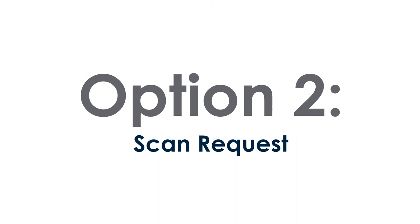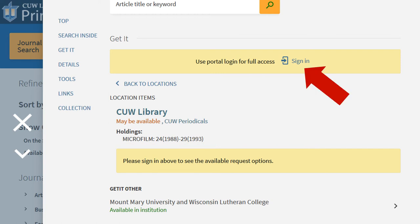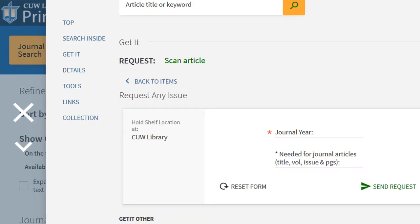Option 2 is a scan request, for microfilm and journals from other libraries. Check to see if the year you need is listed under the date range. If it is, log in to Primo and click scan article under request. Then fill in the form with the article information. A scanned copy of your article will arrive via CUW email.